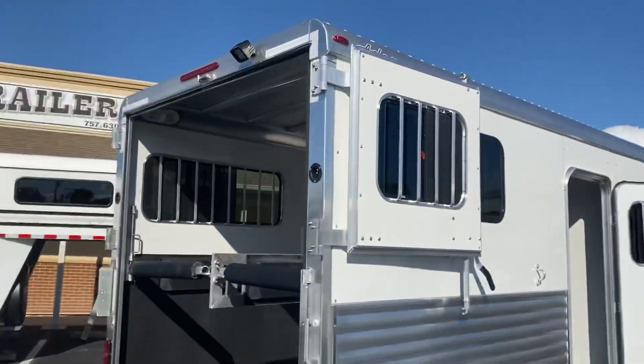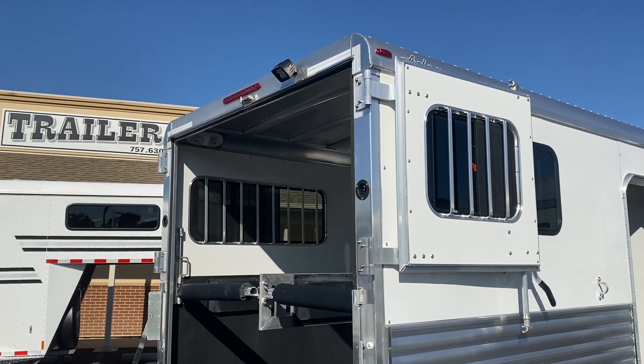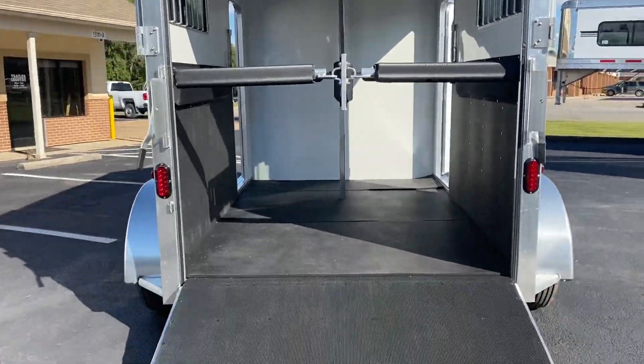Rear ramp with top curtains. In this trailer these top curtains do have windows. You can travel with those doors shut and the windows open, windows shut, or travel with those doors open on the hottest days.